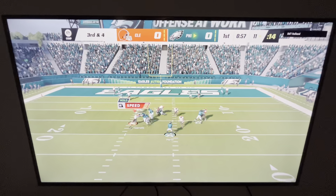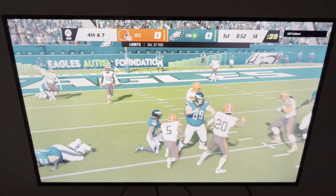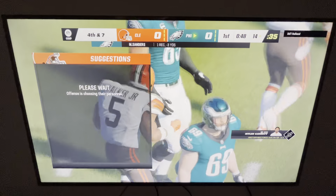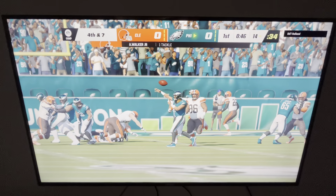Hurts throws, and they set up the screen — complete, but they'll go backwards, losing yardage to the 14. They wind up losing three on the play, and that's going to bring up a fourth down.